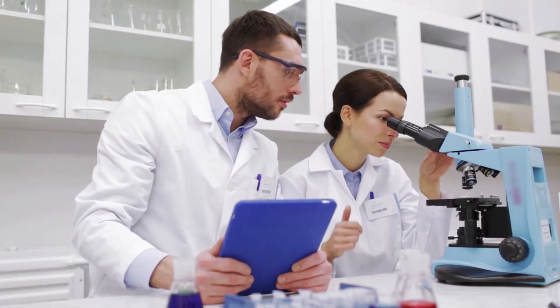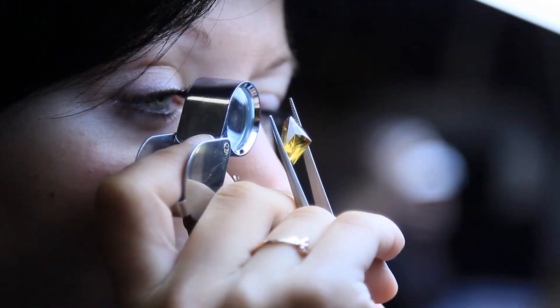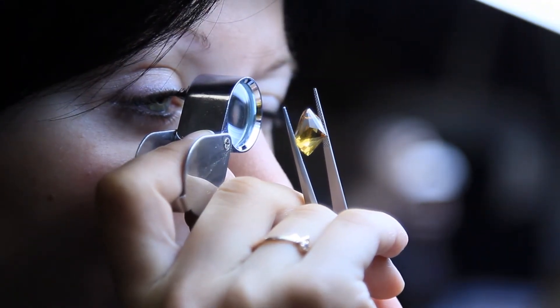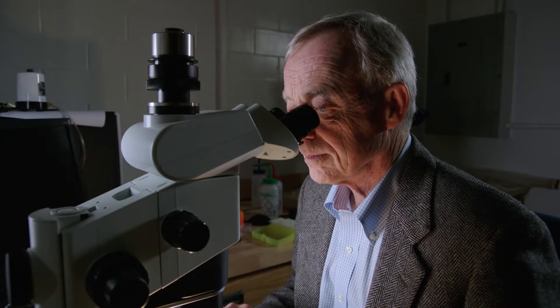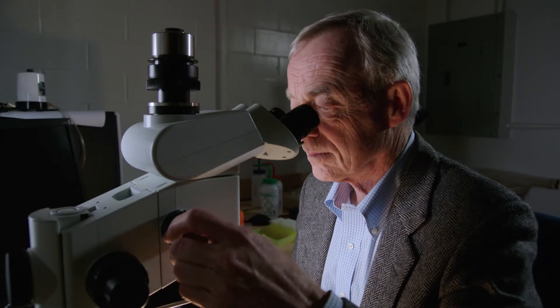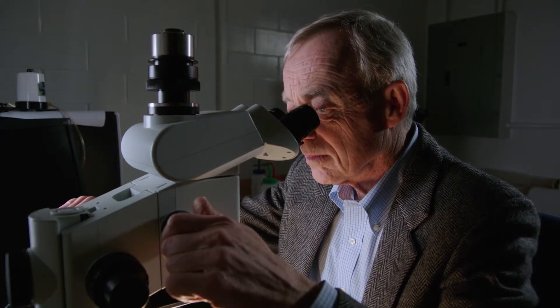Scientists see diamonds in a completely different light — not for their beauty and perfections, but for their imperfections. Steve Shirey is a geologist working with diamonds, but not necessarily the pretty diamonds you want on your finger.